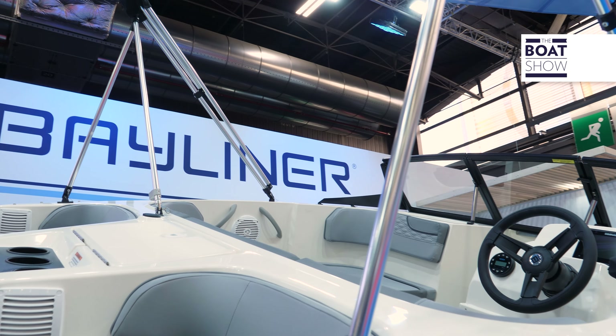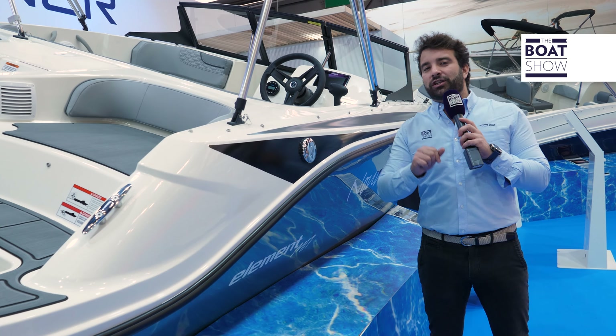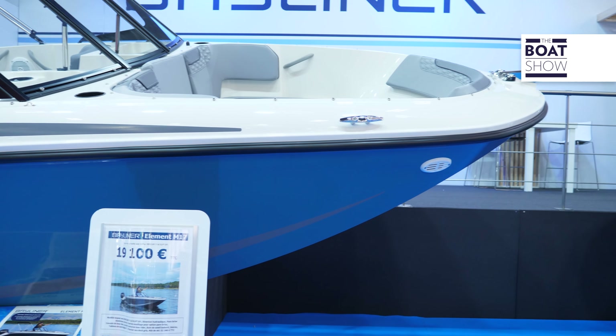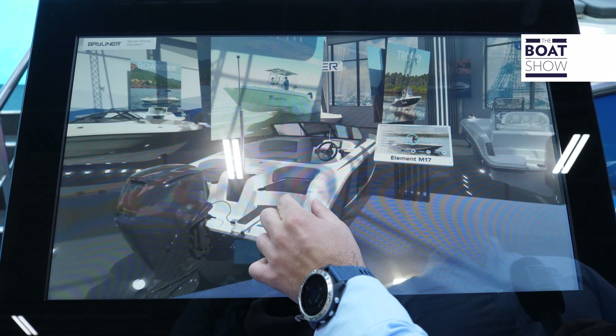Many shipyards aim to expand, but sometimes tend to take for granted smaller sized boats. Bayliner, on the other hand, doesn't. This is the Element M17. It's won a lot of awards in the last few years, and it is the true entry level for those who want to start navigating the sea.